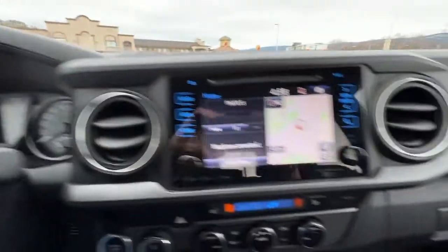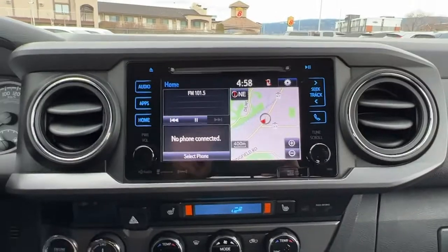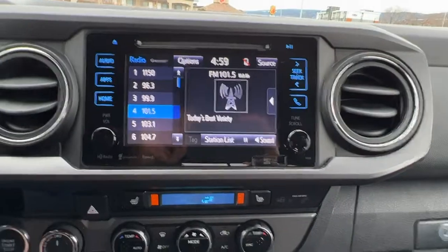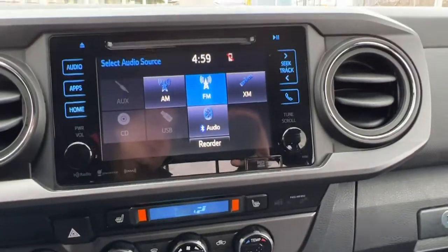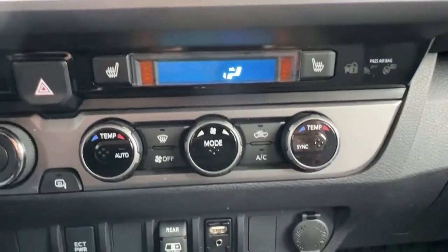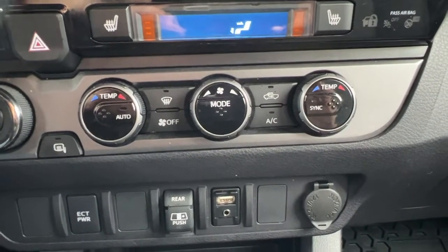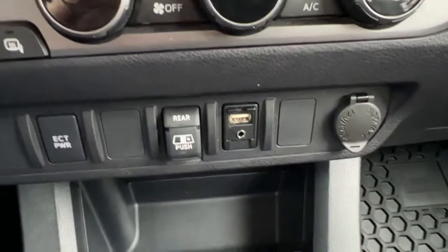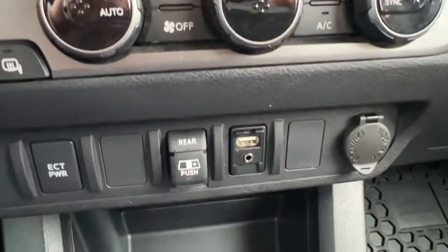Moving over to the center, we've got a full navigation system right there, and we do have that AM/FM stereo with the CD player and satellite radio. It does come with a three-month subscription to Sirius XM as well. Moving on down, our heated seat controls are right there as well as our electronic climate control. This is dual-zone so you can have different temperatures on either side, and if we move down a little bit more we've got our auxiliary power input and USB input, and then our rear window slider as well.